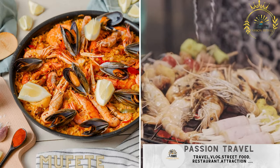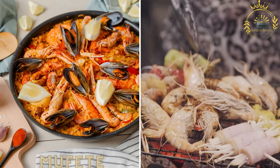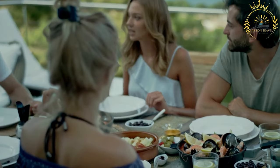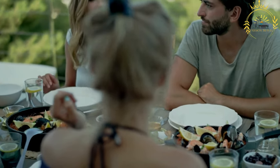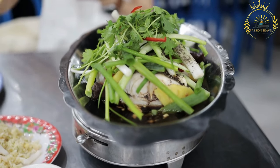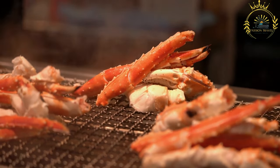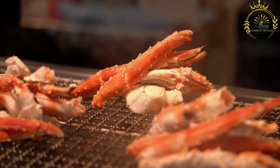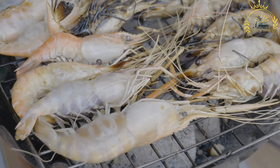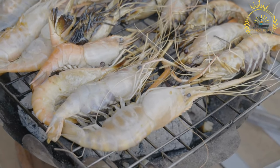Mufit is a seafood-based street food dish commonly found in coastal regions of Angola. It typically consists of grilled fish or shrimp served with a side of boiled cassava or sweet potatoes. The fish is usually fresh and locally caught, seasoned with spices, and grilled to perfection, resulting in a smoky and flavorful dish.